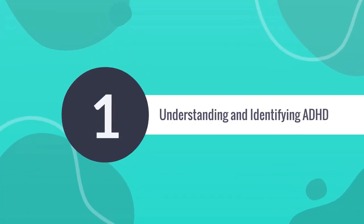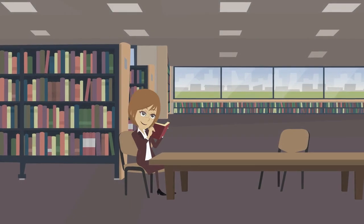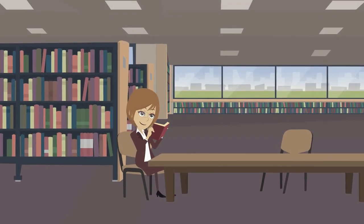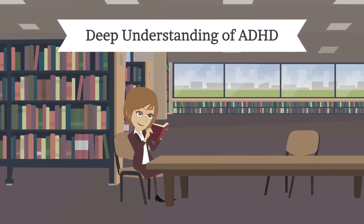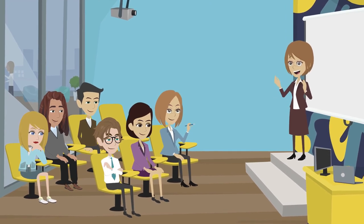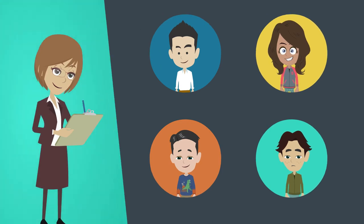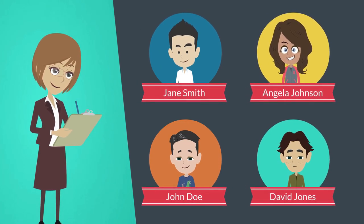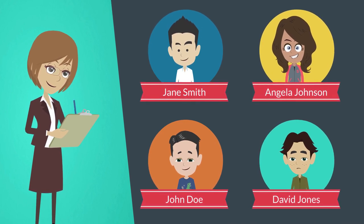First is understanding and identifying ADHD. Our journey begins with knowledge. Educators must equip themselves with a deep understanding of ADHD and its manifestations. Professional development opportunities focused on neurodiversity and ADHD awareness can provide invaluable insights. By identifying the unique strengths and challenges of each student, teachers can tailor their approach to foster an inclusive learning space.